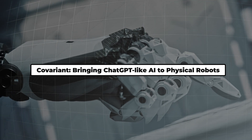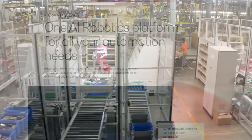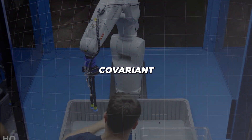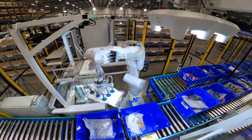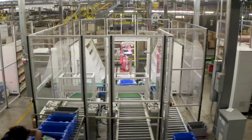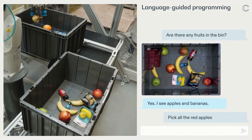Covariant: bringing ChatGPT-like AI to physical robots. As impressive as these physical robots are, the real game-changer might be in the software that powers them. Covariant, a company founded by former OpenAI researchers, is bringing ChatGPT-like AI to the world of physical robotics. By combining sensory data from cameras and other sensors with the kind of extensive textual data used to train chatbots, Covariant is creating robots that can understand and interact with their environment in unprecedented ways. These robots can handle objects and situations they've never encountered before, adapting on the fly just like humans do — with potential applications from warehouses and manufacturing plants to autonomous vehicles. But as robots become more adaptable and intelligent, how will this change the nature of work, and what ethical considerations do we need to address as robots become capable of more complex decision-making?